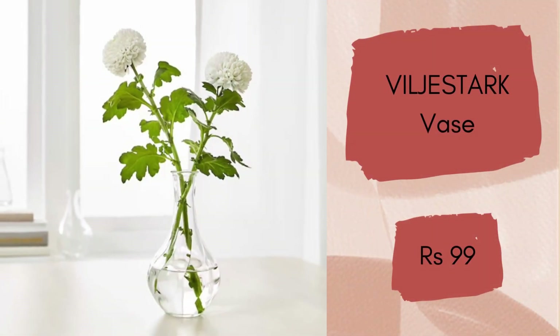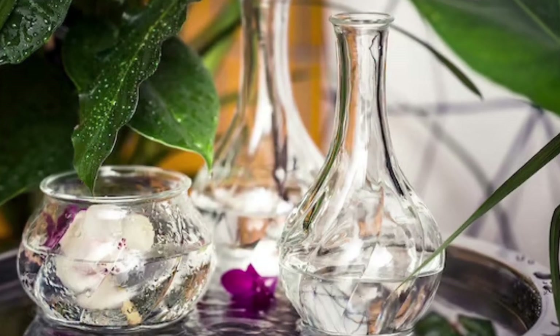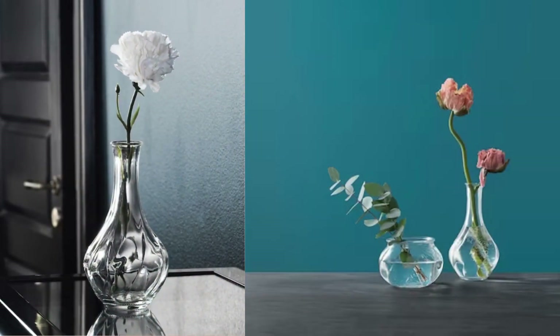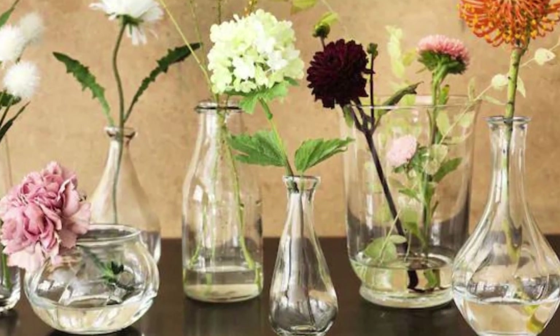Vilgeistark vase. It is a 17 cm tall beautiful clear glass vase. The unique shape makes it beautiful both with and without flowers. You can use it for real flowers, artificial flowers, or water propagation as well. Everything looks pretty in this good quality vase, which will cost you rupees 99.